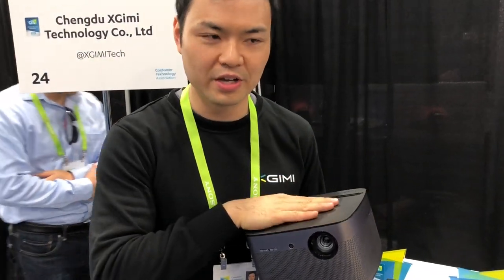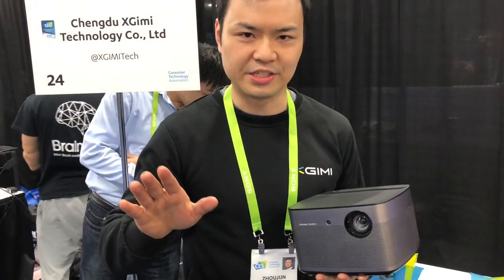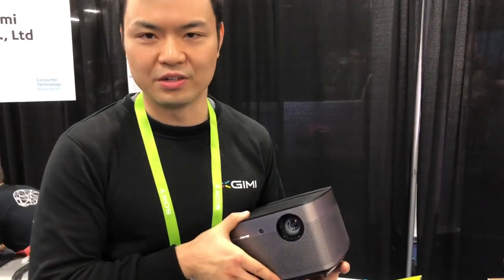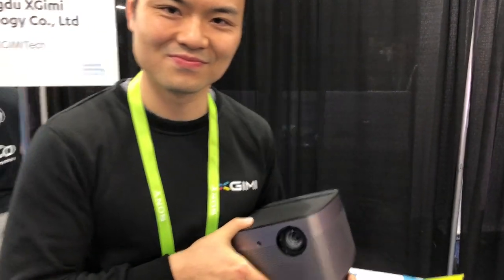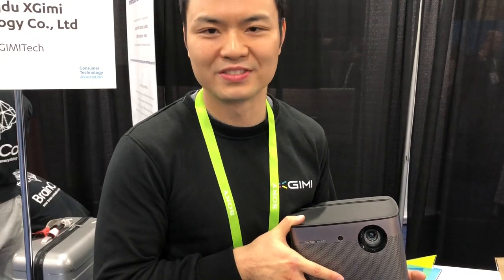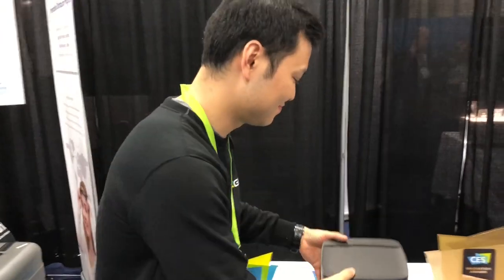The H1 is really aimed at home entertainment. We have a lot of users setting it up in their bedroom to create a cinematic experience. The price point is around $700 to $800 US, and it's already been on the US market for about a year. We're going to launch the second generation — same design but with even better features — in approximately one quarter.